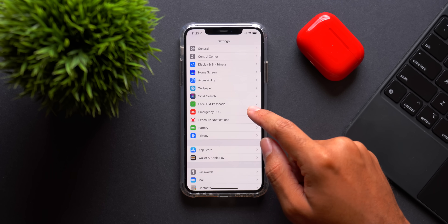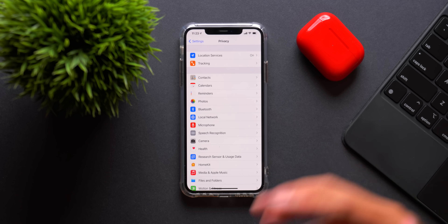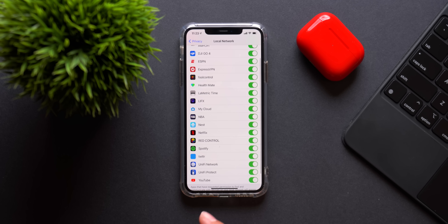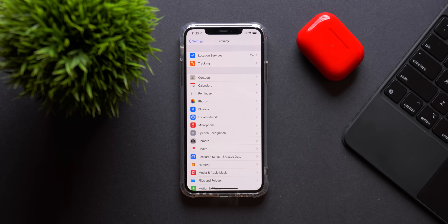Going down into the Settings app, in the Privacy menu there's a new Local Network option. I'm assuming this has to do with apps that are accessing your local network — only local connections, not going out to a server and back. From a use-case scenario, I don't think most of you are going to need to change any of those settings.